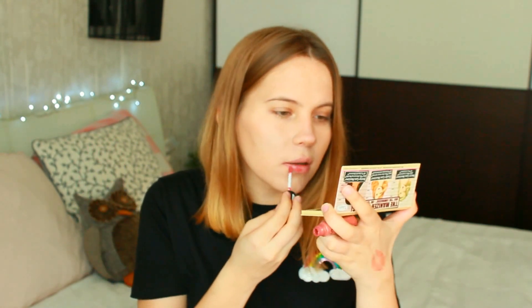This is NYX Soft Matte Lip Cream in shade number 19, Can Can. Let's put it on. I really like that this wand is longer — it's more comfortable to use. This product smells very sweet, even too sweet for me.